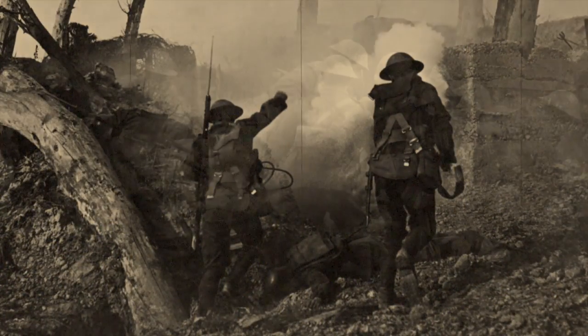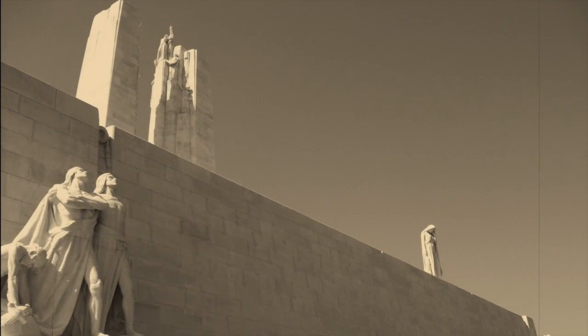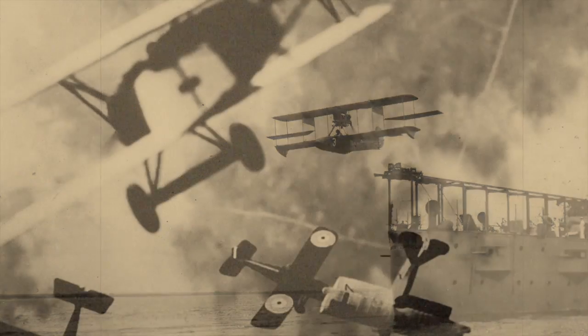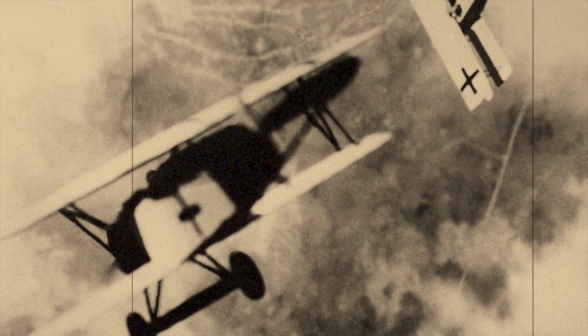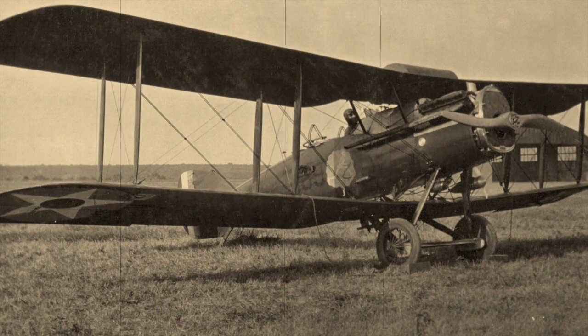World War One began its bloody course over a hundred years ago and its anniversary will be commemorated until 2018. In 1914, the newly developed airplane first had a role in reconnaissance. If enemy planes met, their pilots fired pistols at each other, but the need for fighter planes soon became apparent.